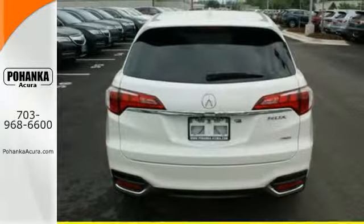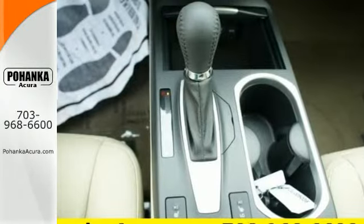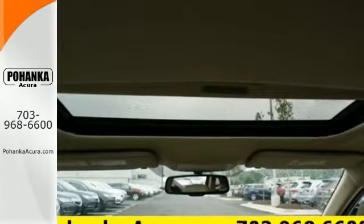SiriusXM satellite radio and a USB audio interface with iPod integration offer hours of entertainment. With heated front seats, a moonroof, and dual-zone climate control, this RDX is your oasis.